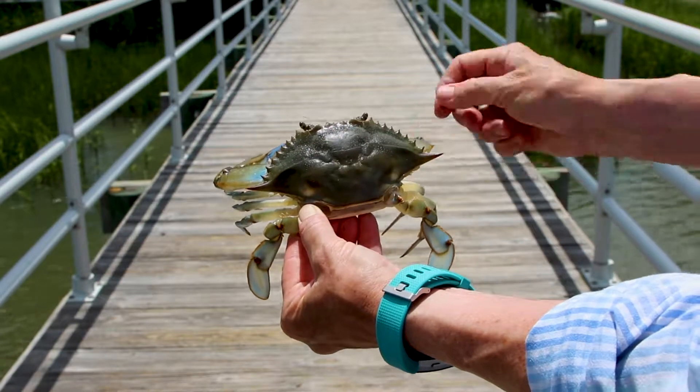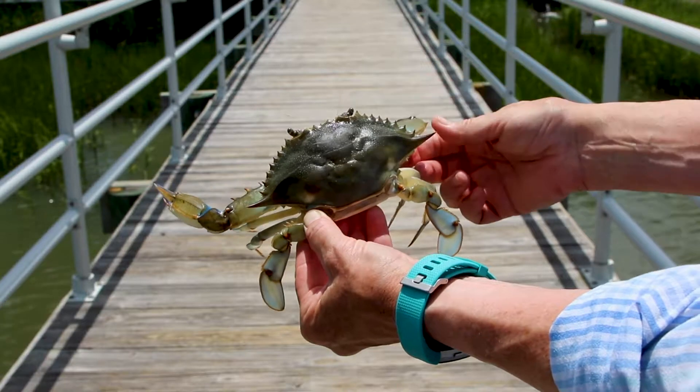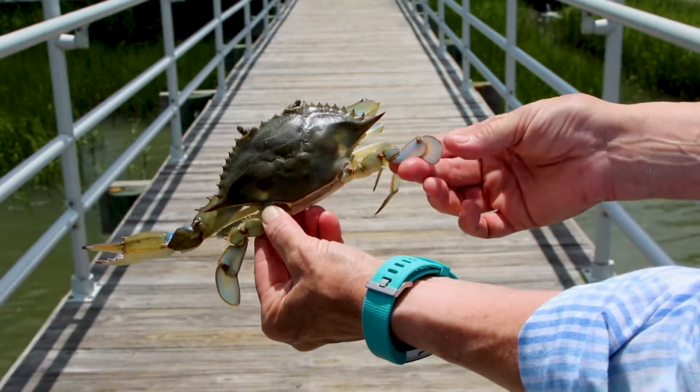The carapace is narrow and streamlined. It has two pinchers used for defense and capturing food items, three pairs of walking legs, and a pair of paddle-shaped rear swimming legs that make it a very efficient swimmer.